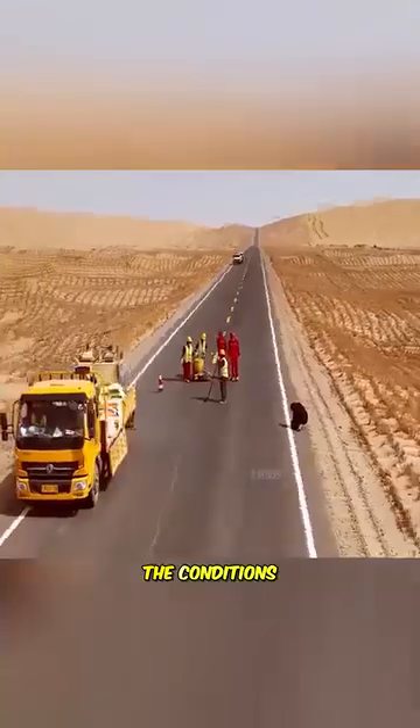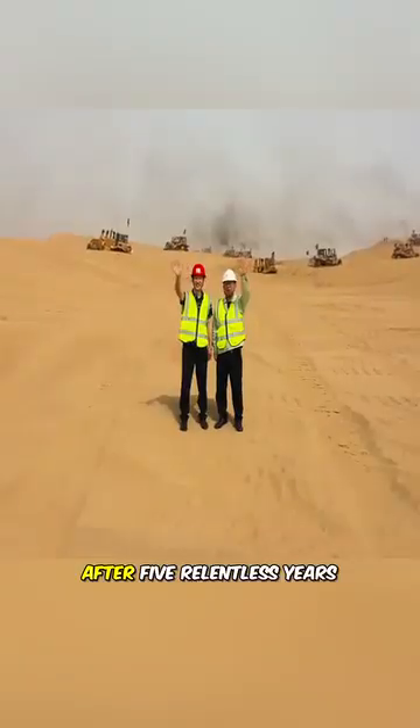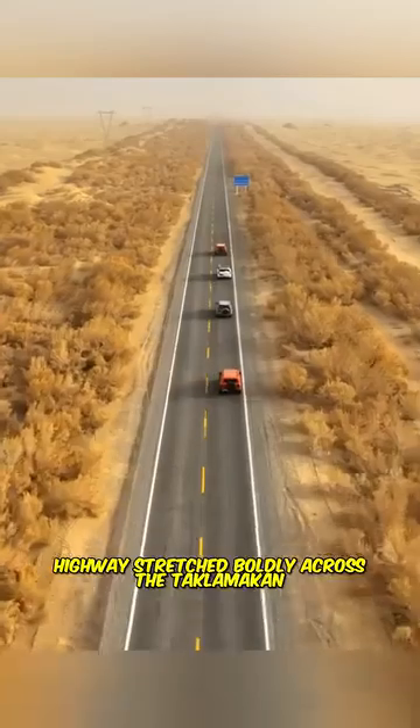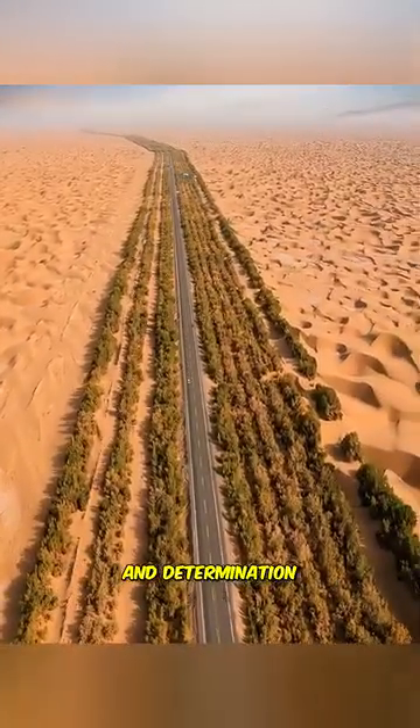No matter how harsh the conditions, the construction team never backed down. After five relentless years, a 300-kilometer highway stretched boldly across the Taklamakan, standing as a powerful testament to human ingenuity and determination.